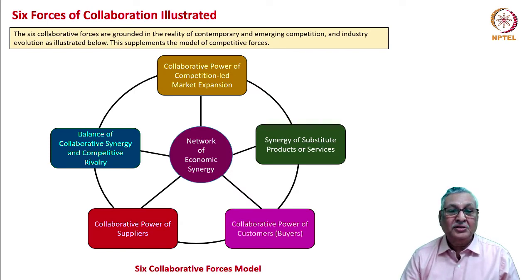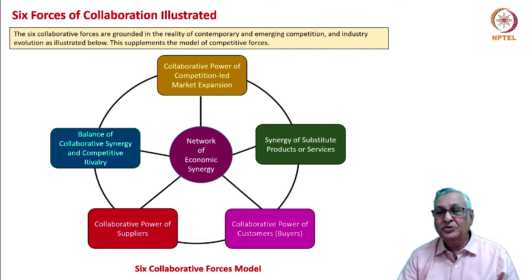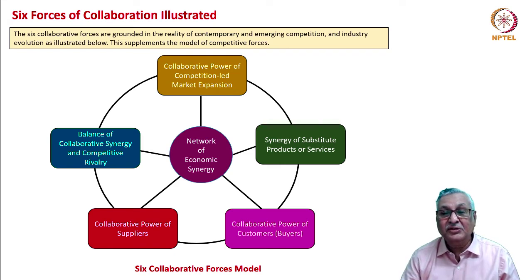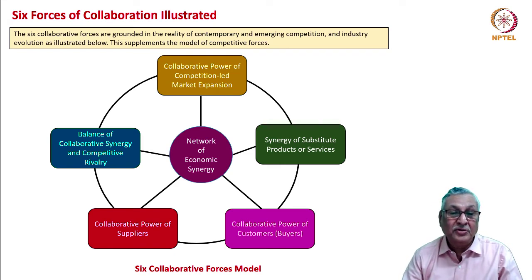The six forces of collaboration together act on economic synergy: collaborative power of competition-led market expansion, synergy of substitute products or services, collaborative power of customers and buyers, collaborative power of suppliers, balance of collaborative synergy and competitive rivalry. When we talk about the threat of new entrants as a competitive force, we tweak it to say there is a collaborative power of competition-led market expansion — companies can collaborate as they add new products and enter new segments, generating a virtuous network characterized by boundless economic synergy rather than endless industry rivalry.